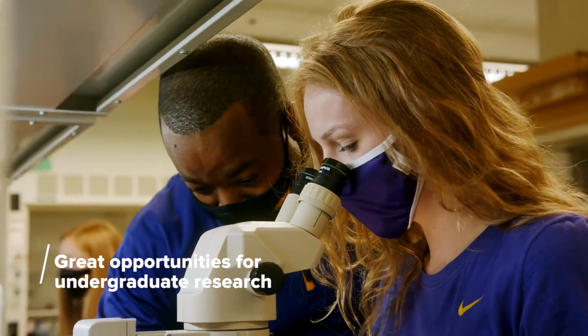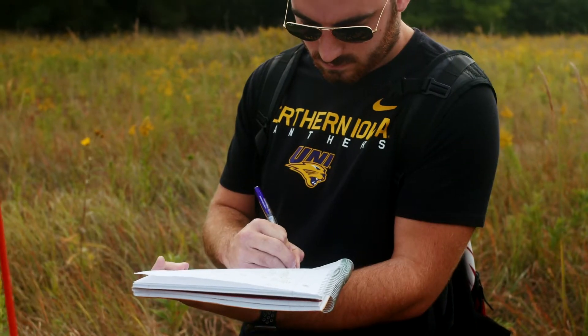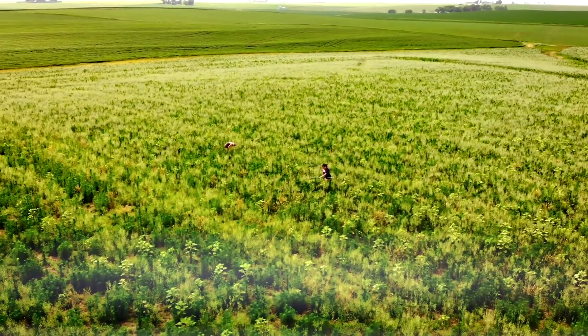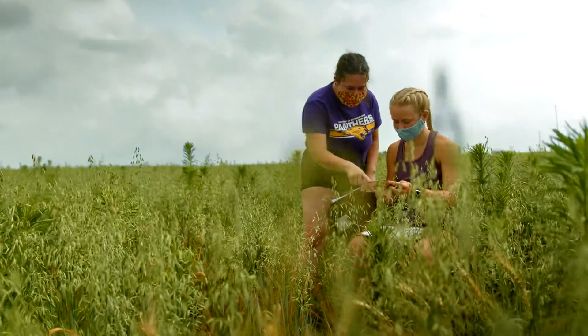At any given time, students might be out taking water samples at a local stream, studying plant life at the Tallgrass Prairie Center, or tracking the local honeybee population.